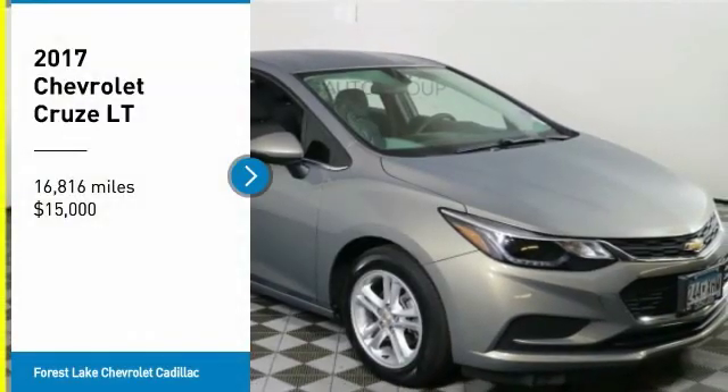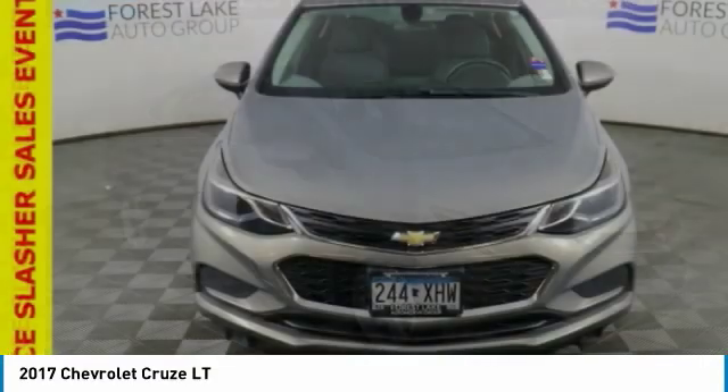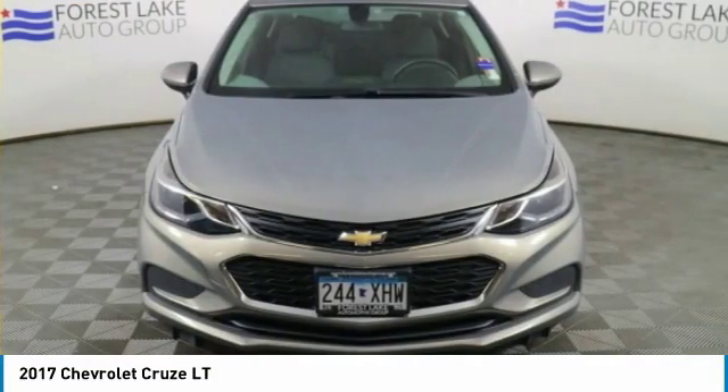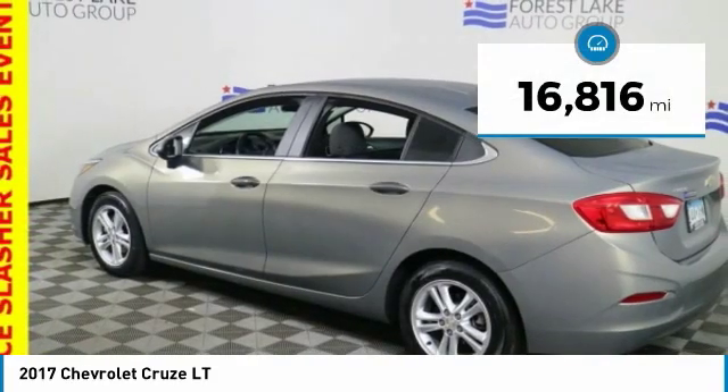Take a ride in the 2017 Cruze. The Cruze blueprint calls for more than you'd expect and is priced below $15,000. This vehicle has less than 20,000 miles.